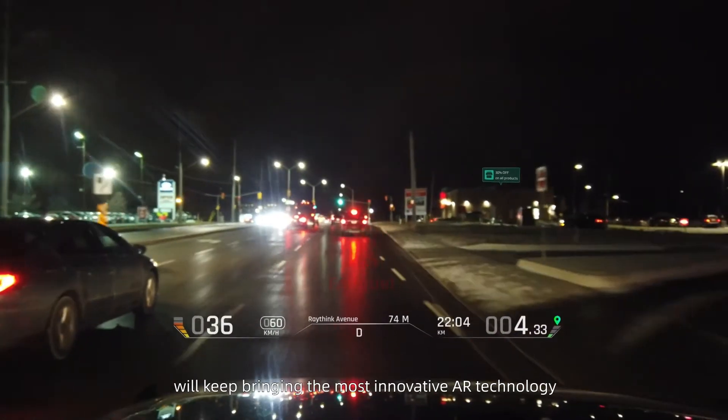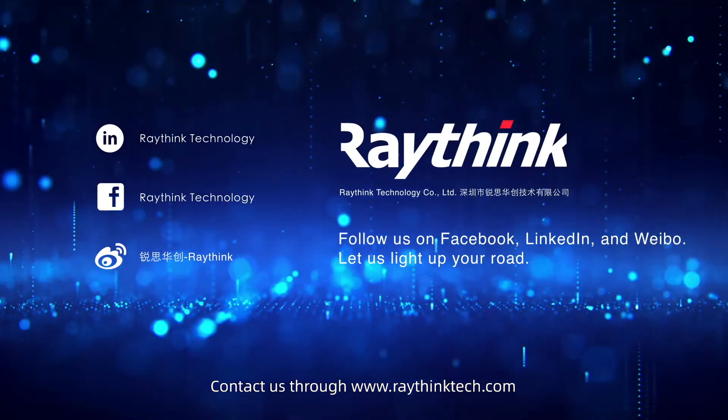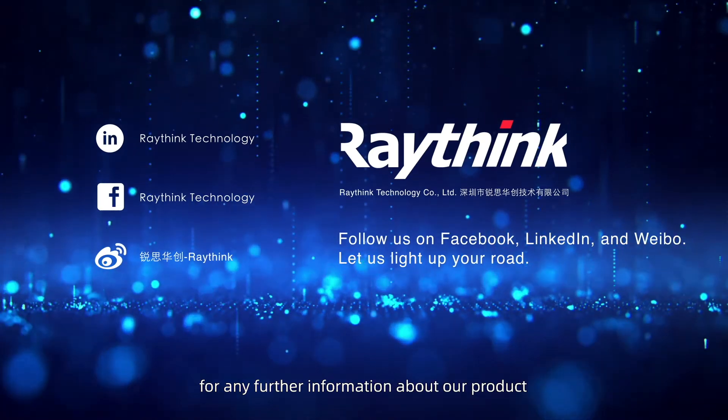We'll keep bringing the most innovative AR technology to the market in the future. Contact us through www.raythinktech.com for any further information about our products.